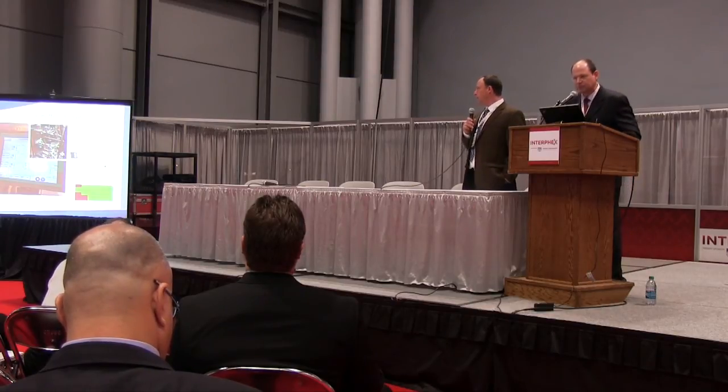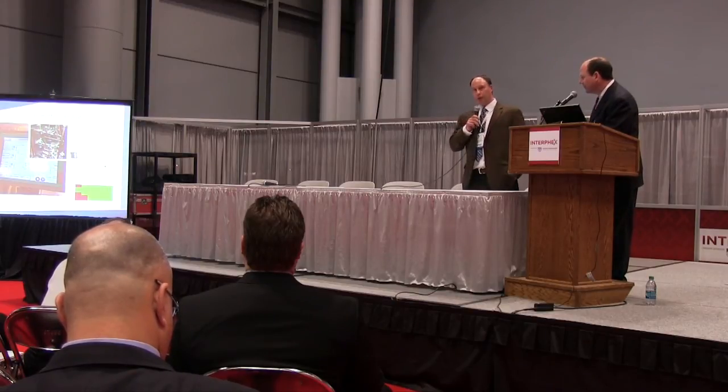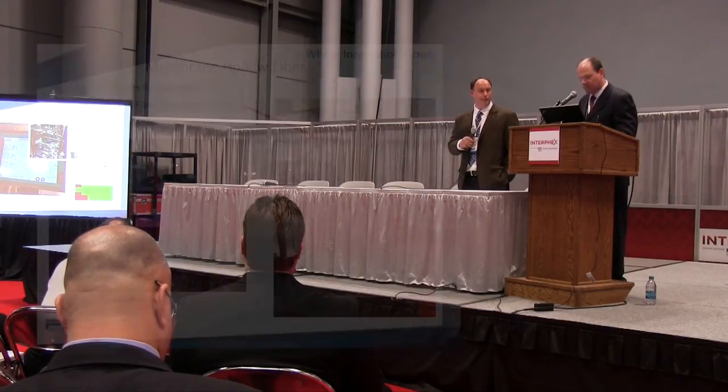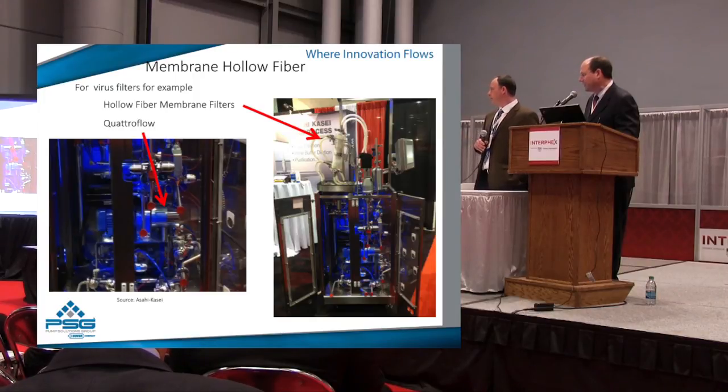Membrane filtration — not having a pulsing pump is critical because you have to validate that a viral filter has nothing passing through it. That's done through controlled flow and making sure you're not exceeding the pressure capabilities of the filter. So there's a critical need for this kind of solution.